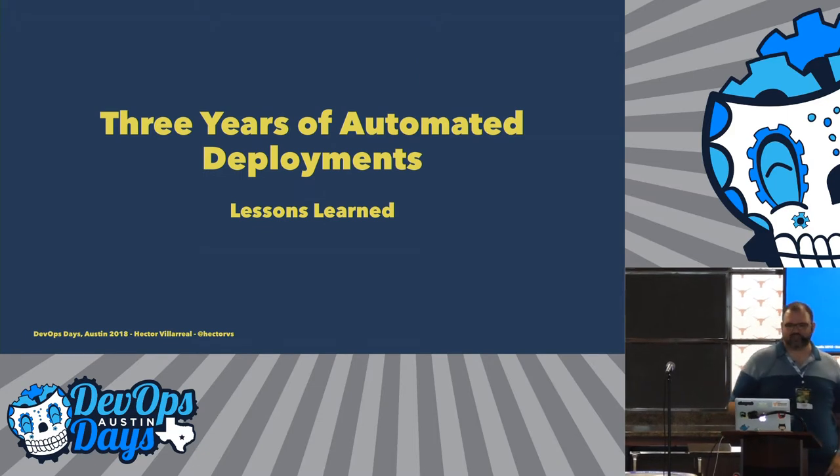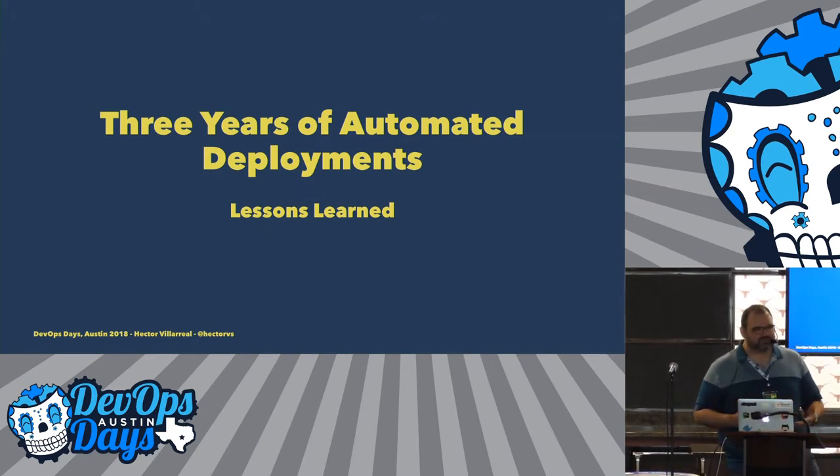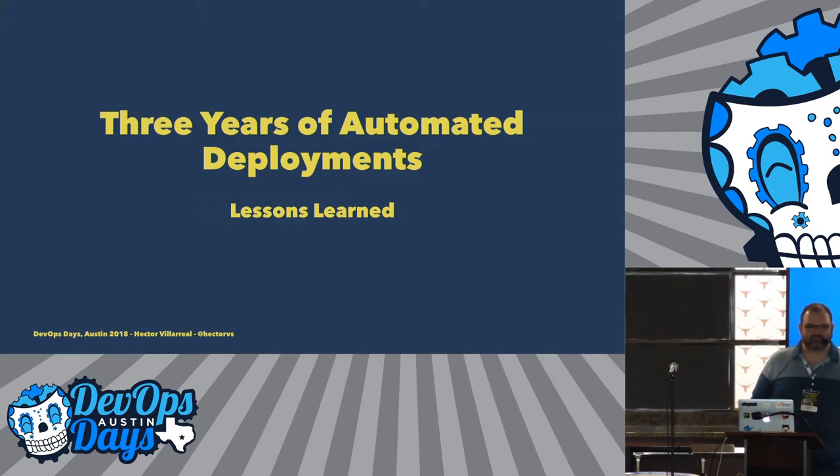The topic of my talk today is essentially the three years of automated deployments that we've had — what are the lessons that we've learned so far? Just to set the stage a little bit, AlertLogic itself has been going down the road of automation for the past few years, not just the last three years but even before that. I want to show you some of the major pain points that we've encountered.